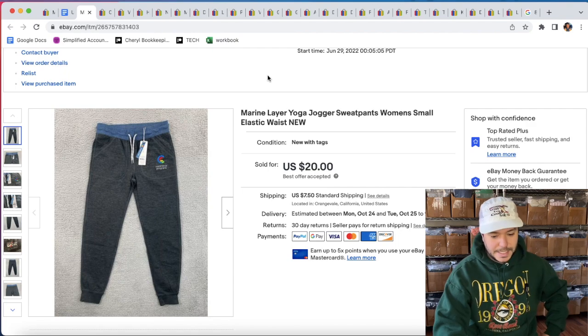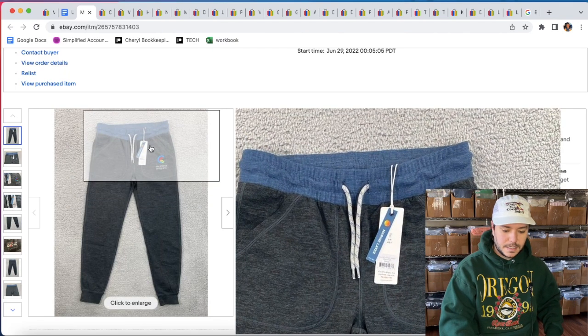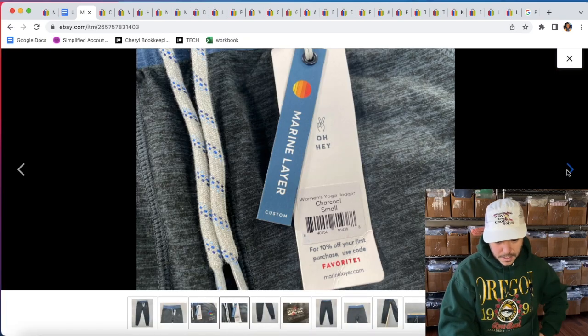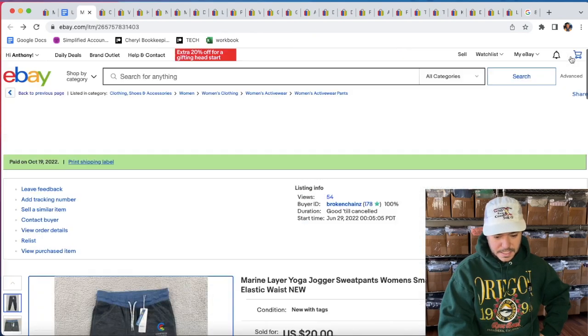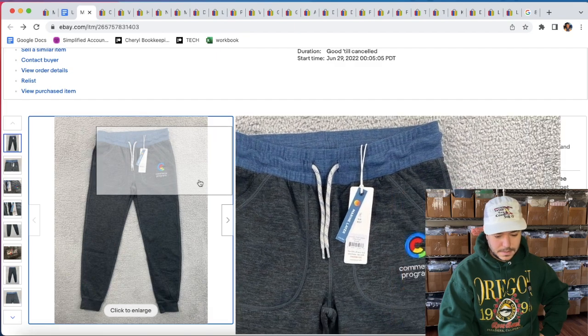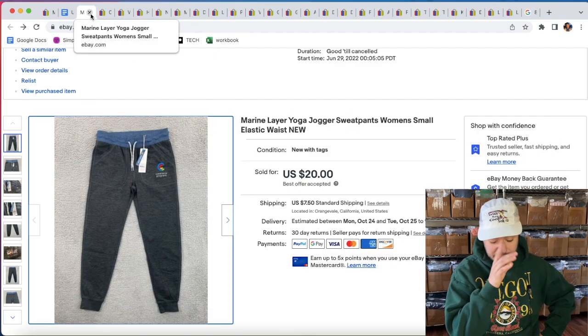A pair of Marine Layer Yoga Jogger Sweatpants — these were new with tags. Marine Layer is an okay brand; some of the stuff is better than other stuff. I picked these up, probably like six bucks at the thrift. I don't find that brand that much, so I can't tell you that much about it.